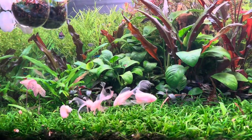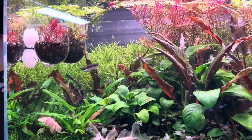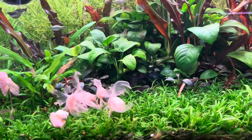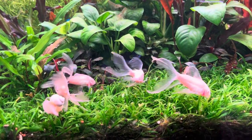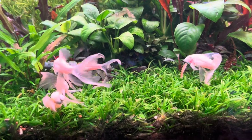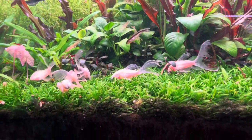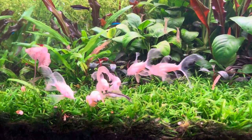Corydoras do that. They pull air — oxygen — out of the air, just like you and I do. Well, not like you and I do, but they do utilize that as well as their gills in order to thrive.